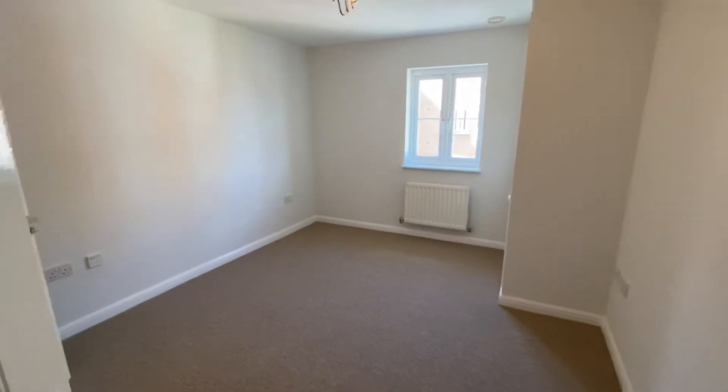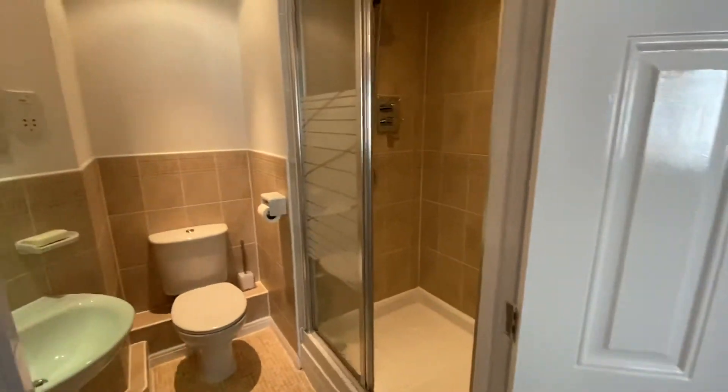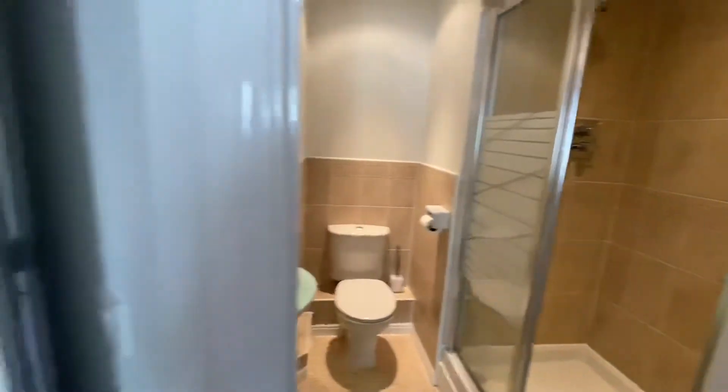Master bedroom — a good-sized double room with built-in double wardrobe, and a very impressive en-suite shower room with double-width shower cubicle and thermostatic shower.